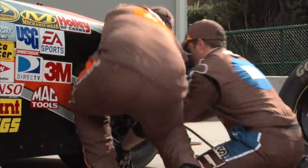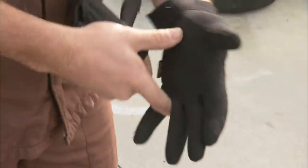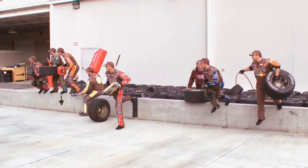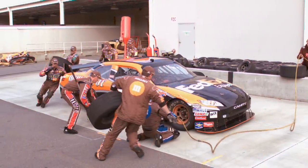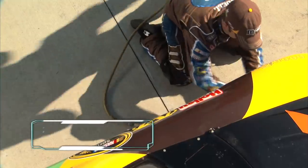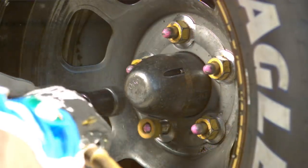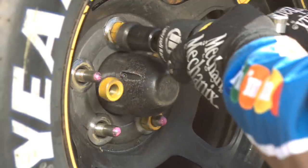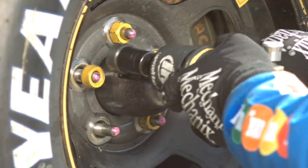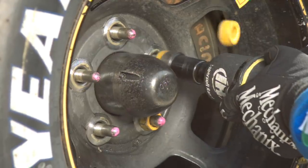While each job in a pit crew is crucial, the position with the most pressure is the Tire Changer. Our Phantom high-speed camera reveals never-before-seen details of front tire changer Nick O'Dell's skill and athleticism. Nick takes only one and a half seconds to run from the wall into position. He can remove five lug nuts in one second — that's 200 milliseconds per lug nut. Each lug nut spins a stunning 10 revolutions per second, twice as fast as a helicopter blade. The high-speed footage reveals that Nick has already moved on to the next lug nut while the previous one is still spinning off.